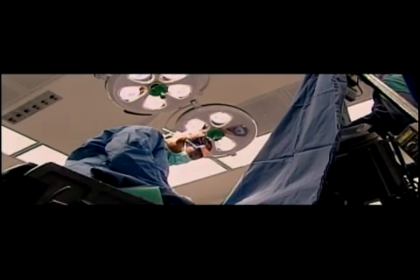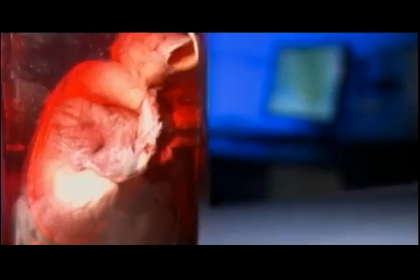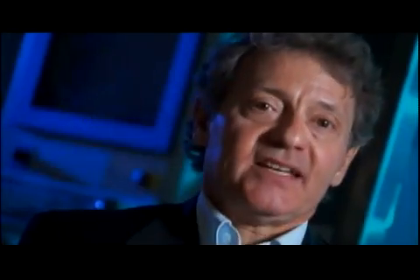Imagine someone who had bypass surgery. That person is living with a heart which is not fully functional. So I can envision printing sheets of cardiac tissue which can attach to the damaged heart.